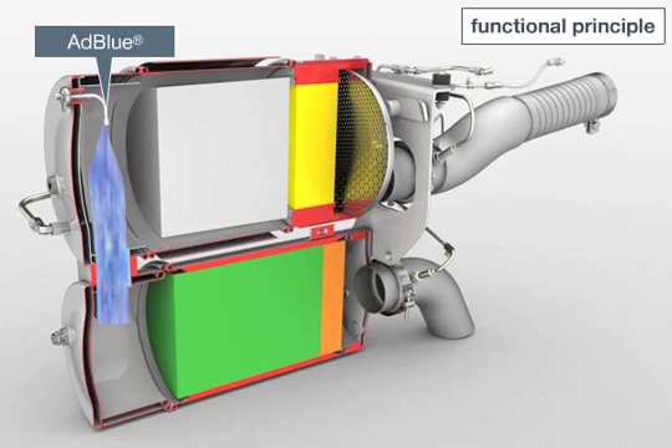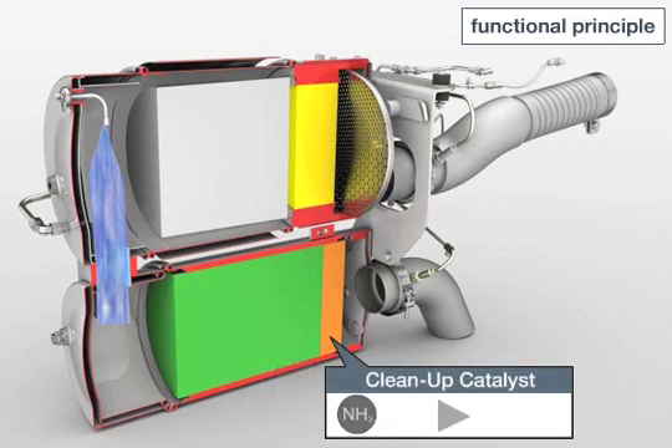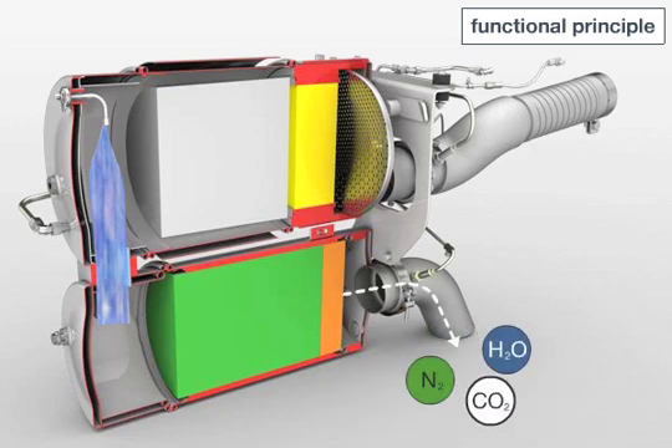Demand-based injection of the AdBlue takes place downstream of the CRT particulate filter. In the SCR catalytic converter module, the ammonia from the AdBlue fluid enables a subsequent chemical conversion of the nitrogen oxides into harmless nitrogen and water. The ammonia-blocking catalytic converter prevents the escape of excess ammonia, known as the ammonia slip.